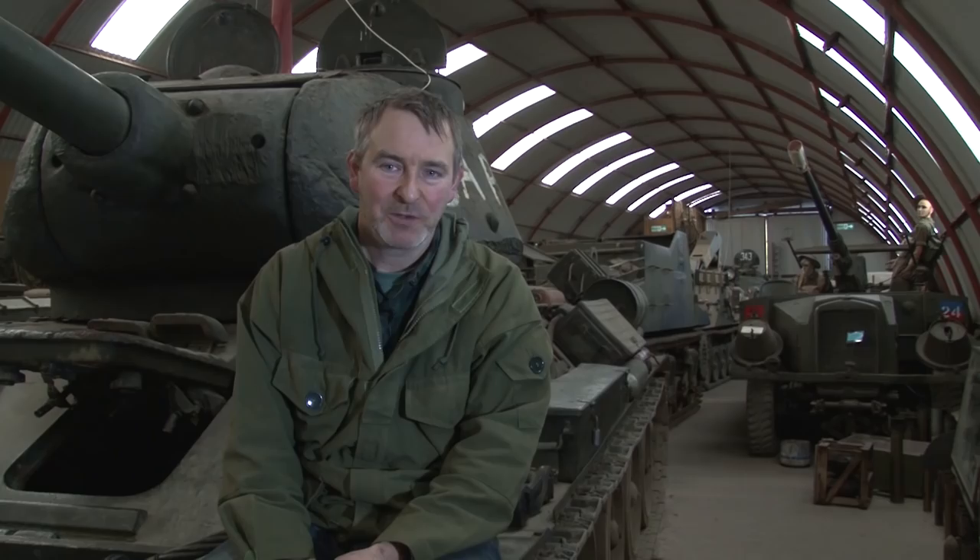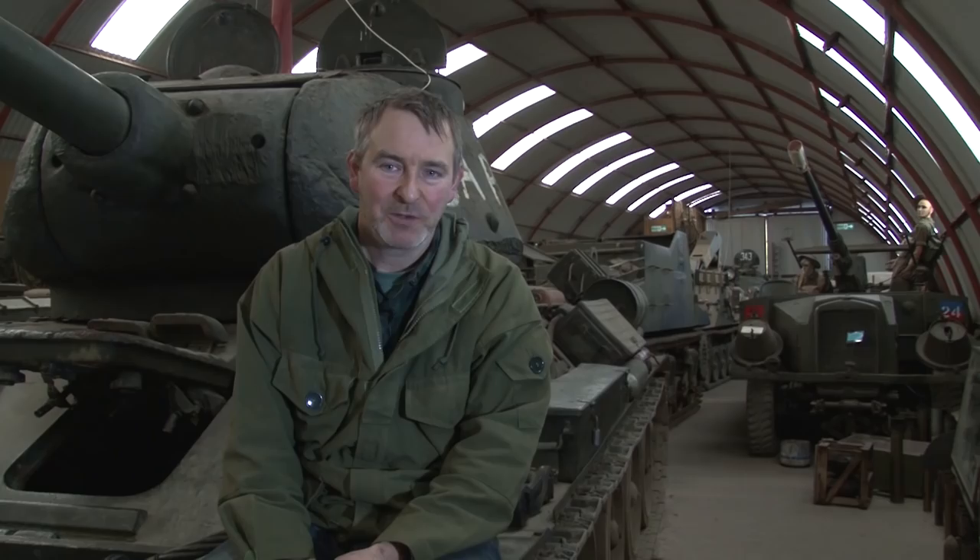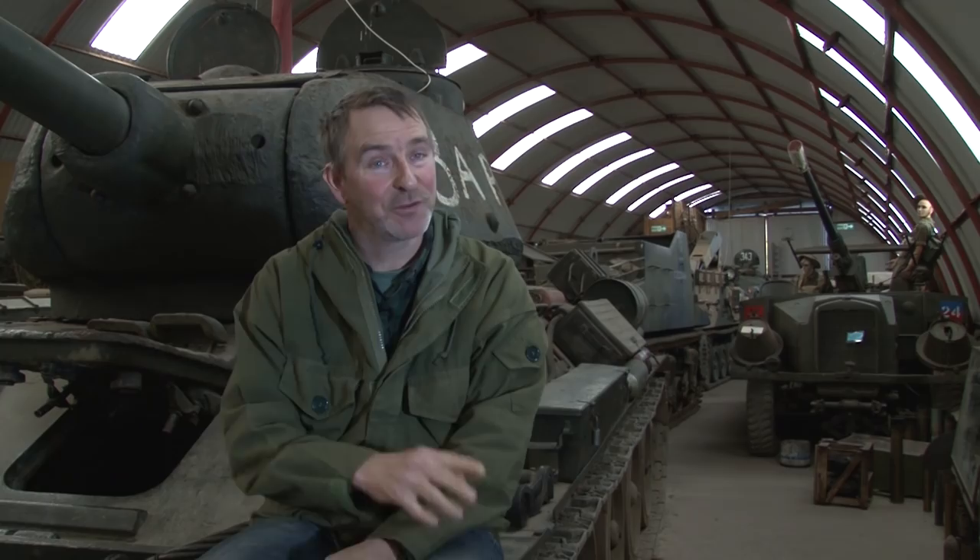Next for the collection — we don't have a shopping list anymore. The only thing we ever wanted in the last 36 years of being open is a Canadian Ram Kangaroo tank. We've now got one of those. I don't think we're going to stop collecting.